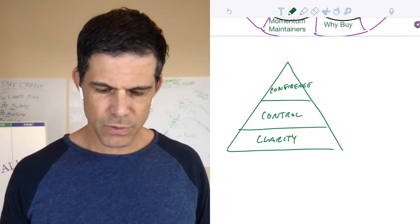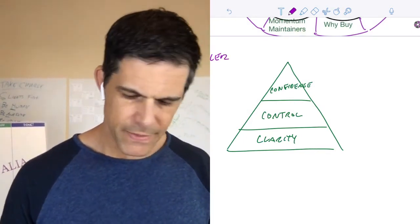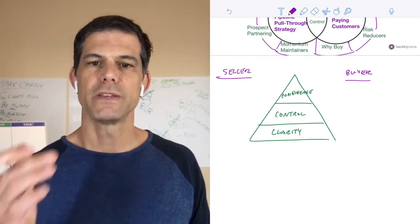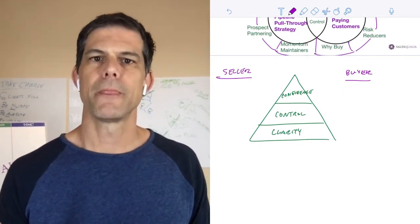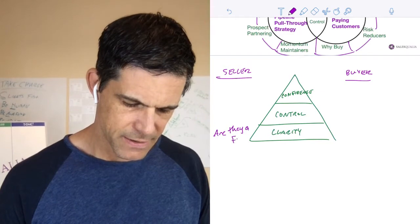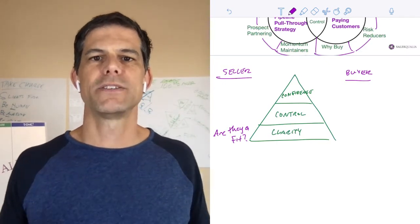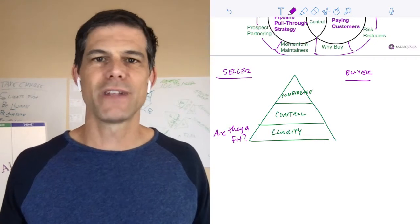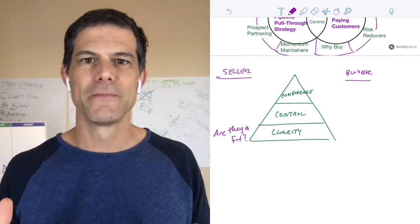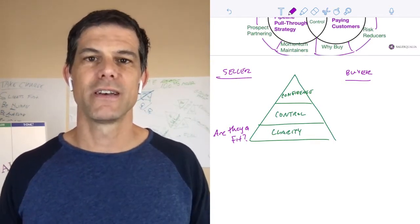When we talk about clarity, there are two sides: you as the seller, and the prospect as the buyer. When you've got a qualification strategy working, the first place you get clarity is being able to answer the question: are they a fit? If I'm qualifying that lead, it allows me — as a seller who built this company to solve a specific problem for a specific type of customer — to be clear about whether I can even help this person. That's reason number one why you must have a lead qualification system.